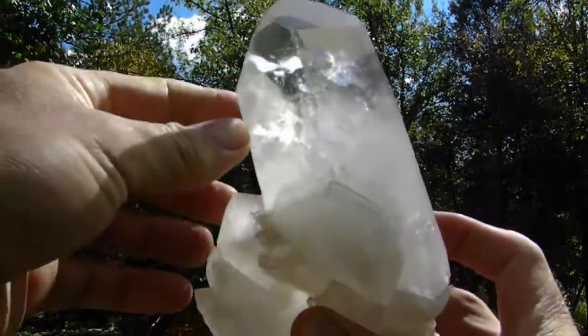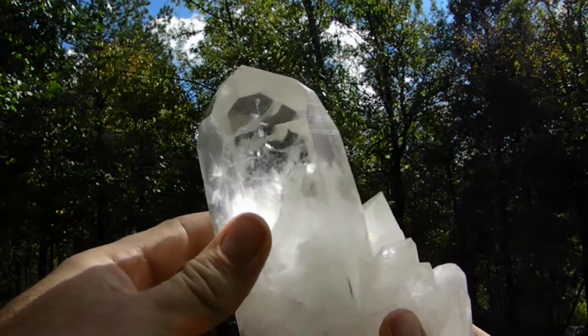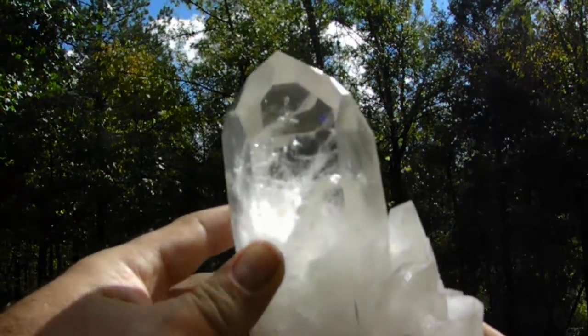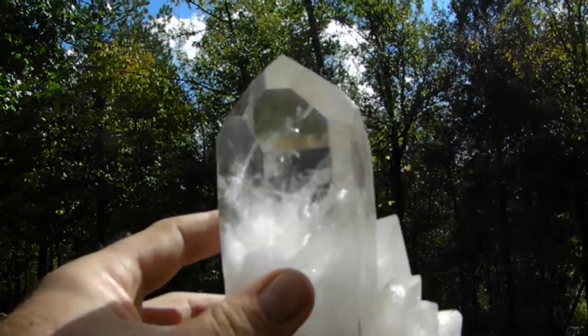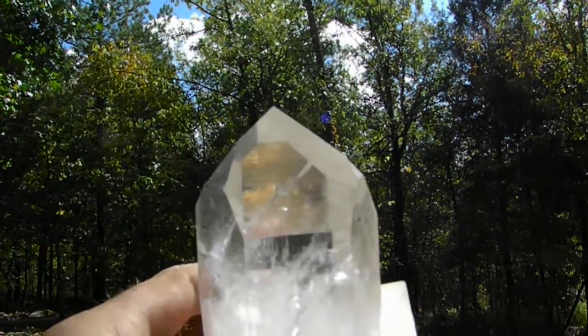This is a huge Dow quartz crystal with beautiful record keepers. This point here has a lot of prominent record keepers.